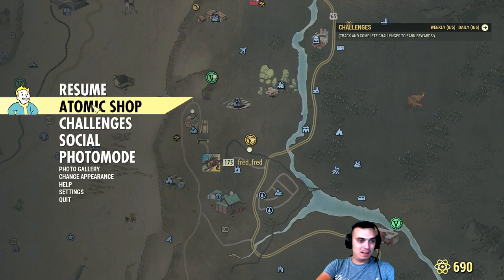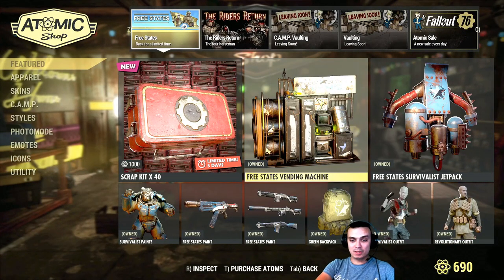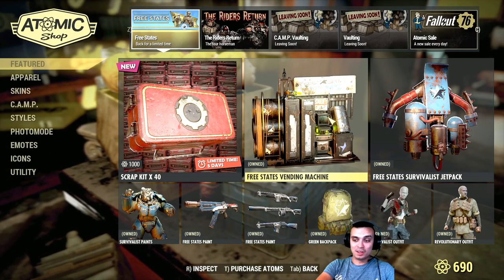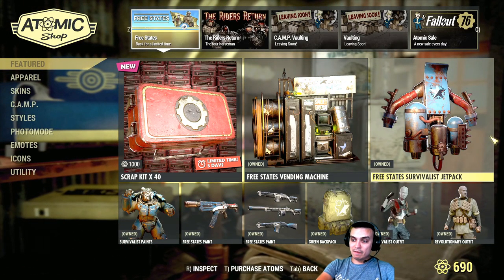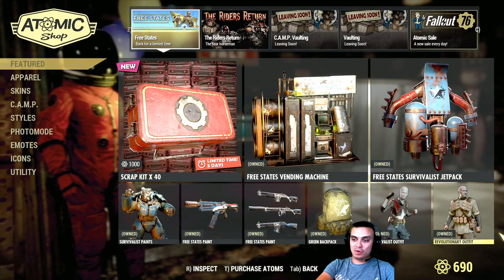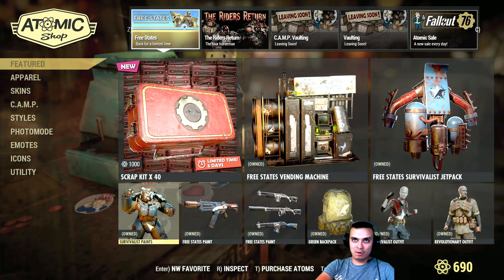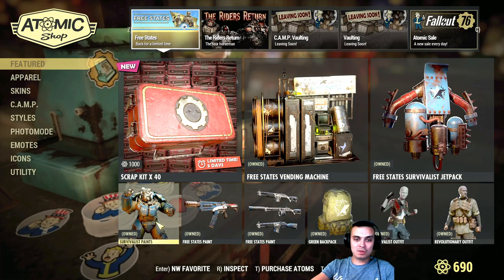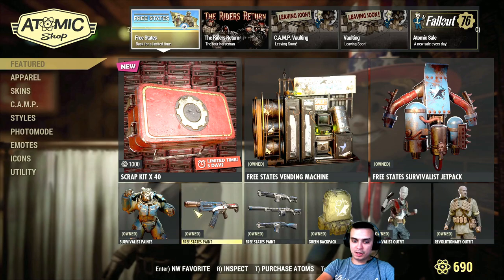Alright, let me quickly cover the prices as well. I have the patch notes open. I do apologize that I came with this video late because I really was sick and had no voice to talk at all. For the jetpack skin it's 700 atoms. For the power armor it's 1,000 atoms. And that's already overpriced. I don't remember how much the previous bundles were, but I believe they were about 1,500 to 1,800. The guns are 500 atoms each, so that's another 1,000 right there.